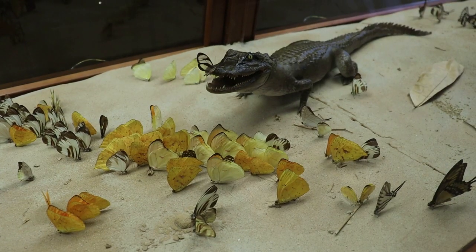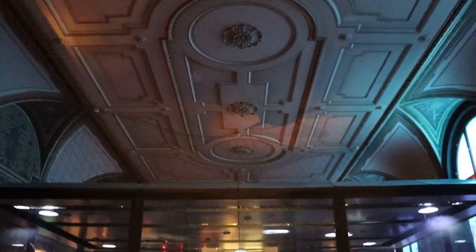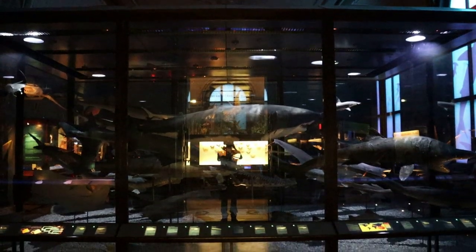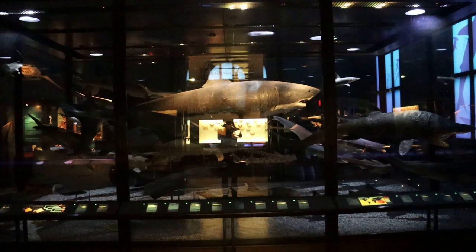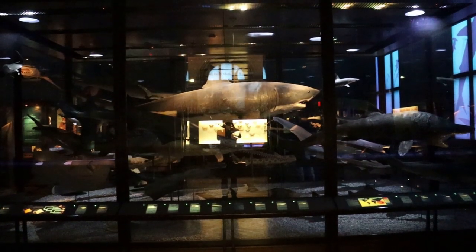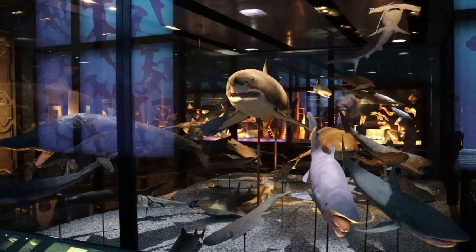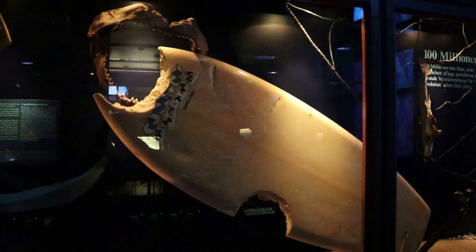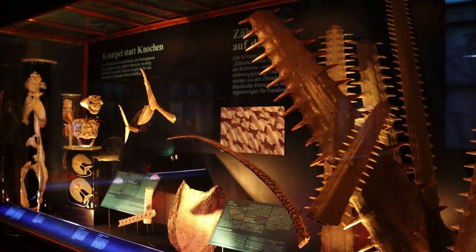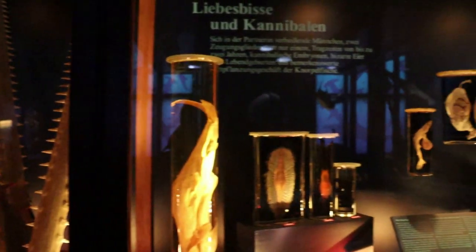There's a happy baby crocodile hanging out with butterflies in the Amazon. There is a magnificent tableau of taxidermied sharks, including the great white shark. A great white took a chunk out of this surfboard. Here are some more giant shark jaws, and some little sharks in jars.